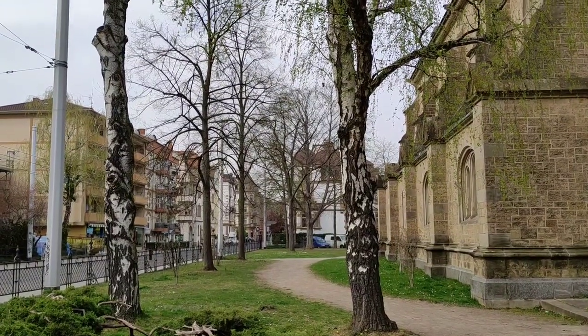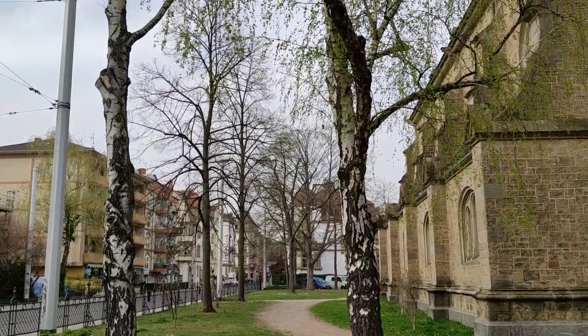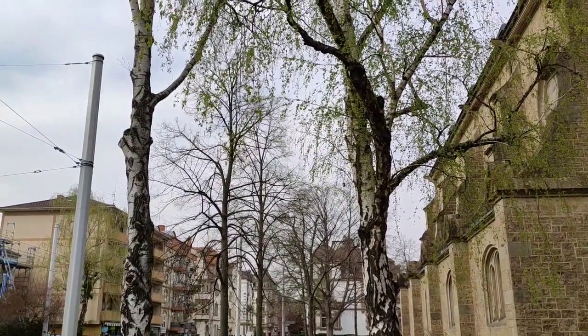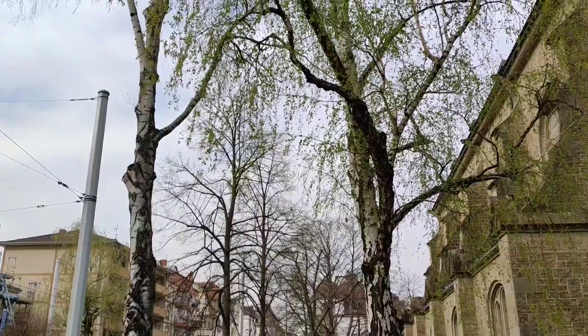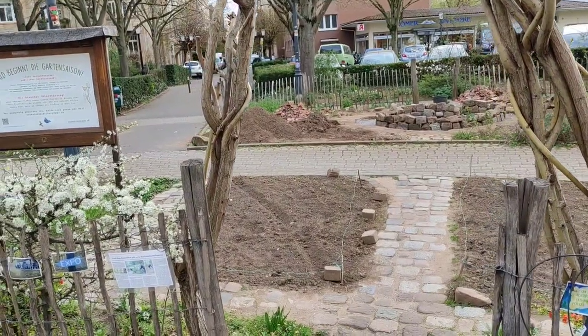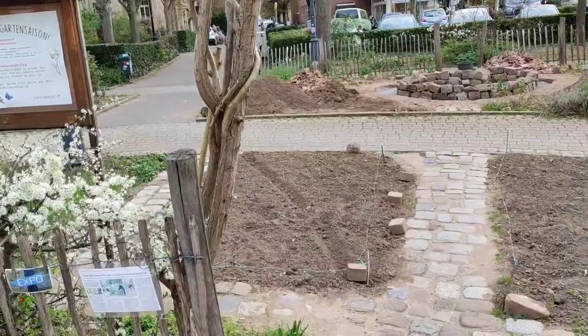Some big birches - this is the time of year to tap them for birch water. Less sweet than maple water or maple sap, but just as tasty. Is there anything we can liberate from the neighborhood's community garden? Let's see.